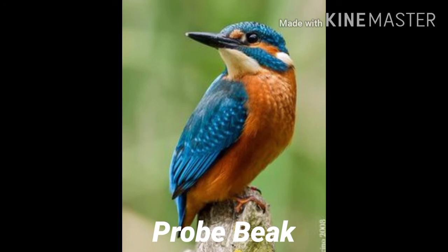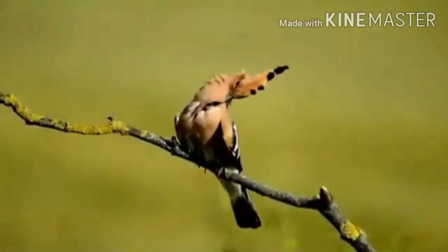Probe beaks: The beaks of hummingbirds are long and slender like straws. They use their beaks to probe or sip nectar from the flowers.